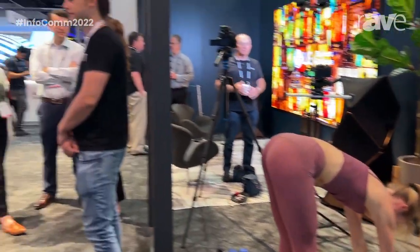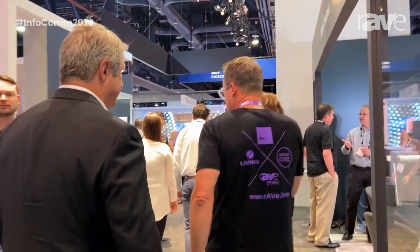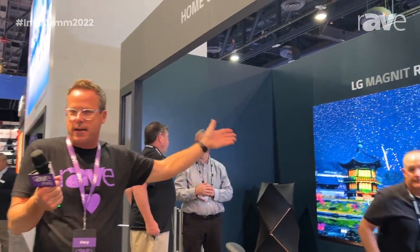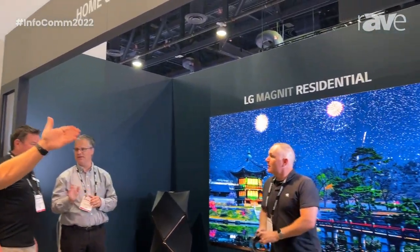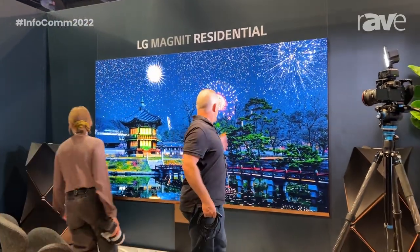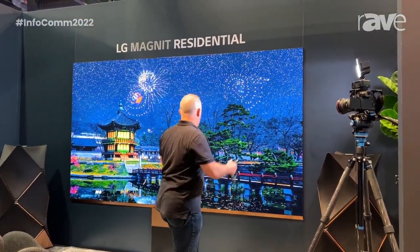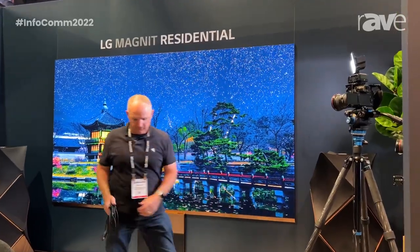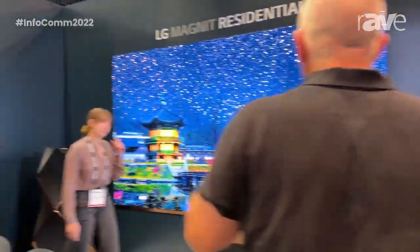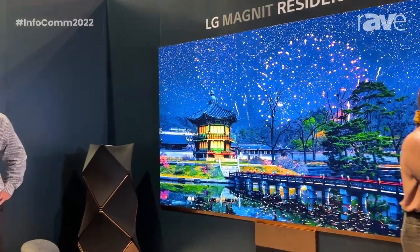Home theaters and home entertainment — a lot more money has been spent on the home. People have upgraded their houses. Obviously not everyone can afford this because this is LED technology, so you're showing the best of the best. If we think about LED for LG overall, we have 36 families by the end of this year. LED is so broad. Let's talk specifically about the residential one we're standing in front of — this is the next generation of the magnet product.